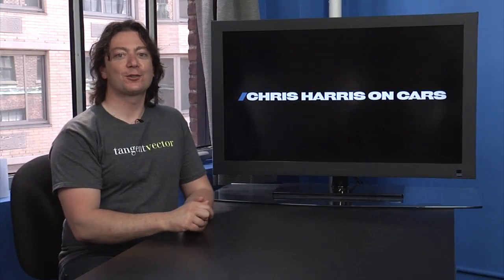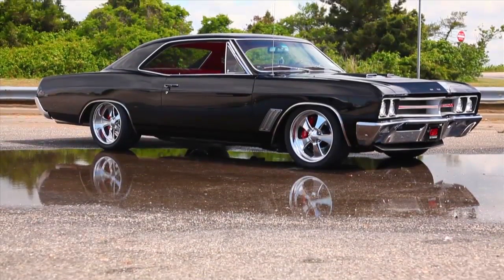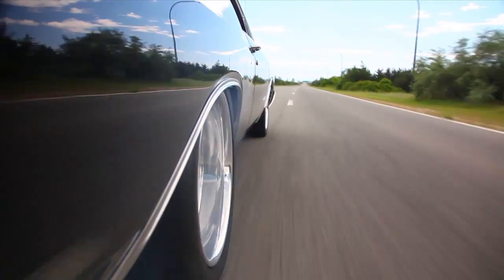That's Chris Harris on Cars, every Wednesday. And this week on Big Muscle, Mike Musto goes back to his old neighborhood in Queens again for part two of Cars of Queens, going into the old late sixties Buick and Dodge stuff. And by stuff, I mean this kind of stuff.